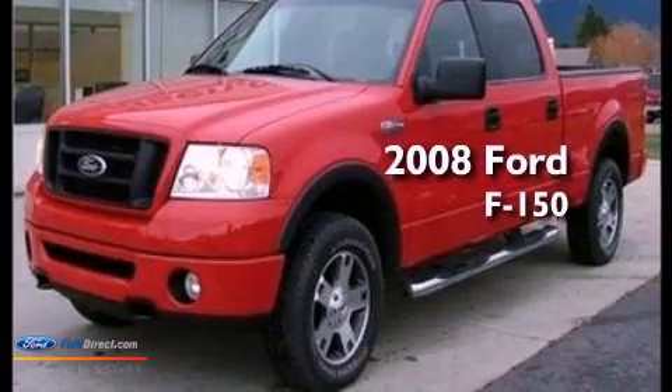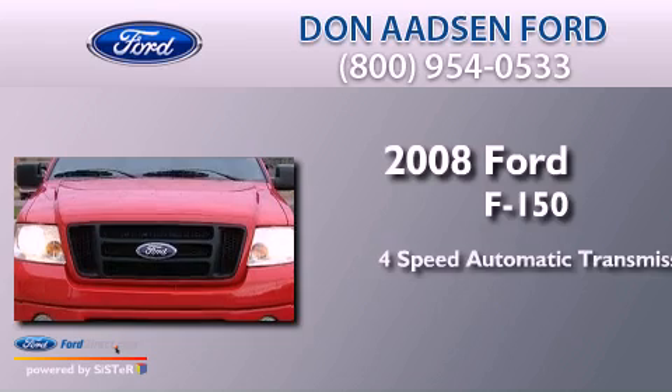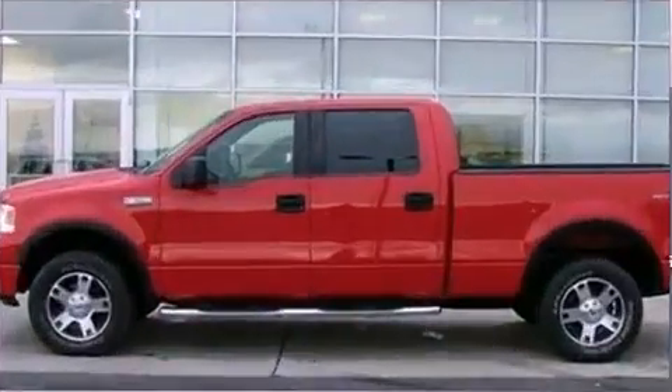This is a 2008 Ford F-150. This truck has a 4-speed automatic transmission, a 5.4-liter V8, and the added capability of 4-wheel drive.